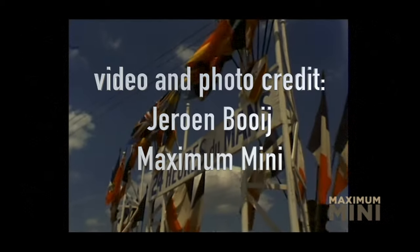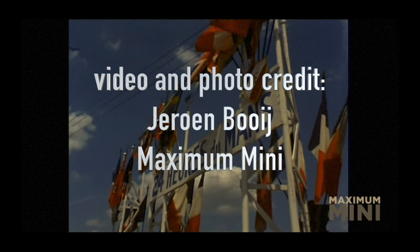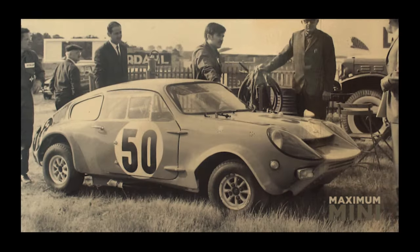This is one of the stories from Le Mans in June of 1966, and it is also the story of a little kit car, the Mini Marcos.